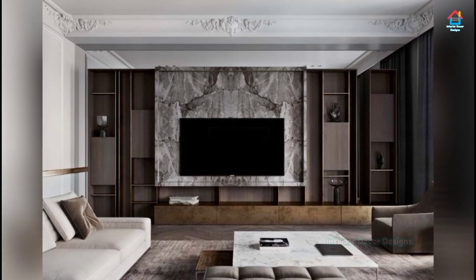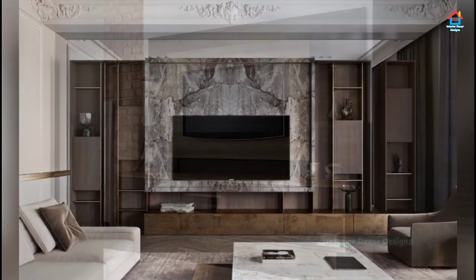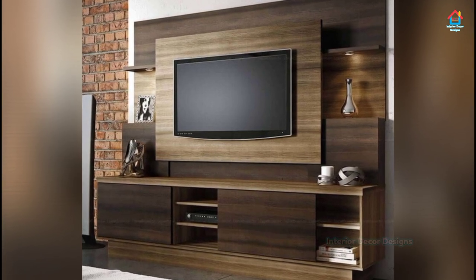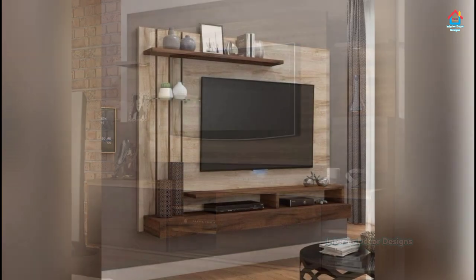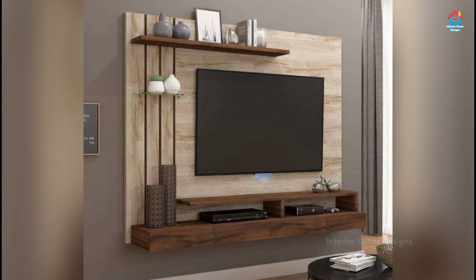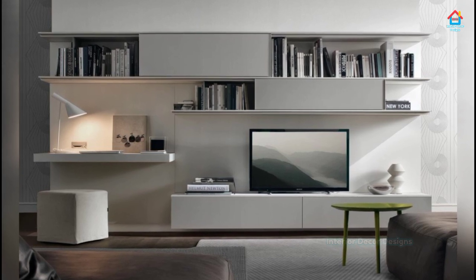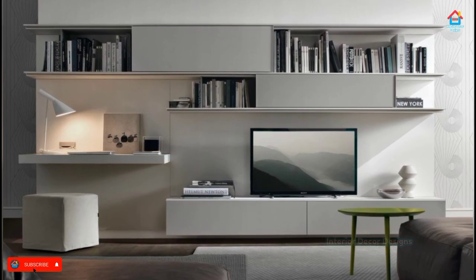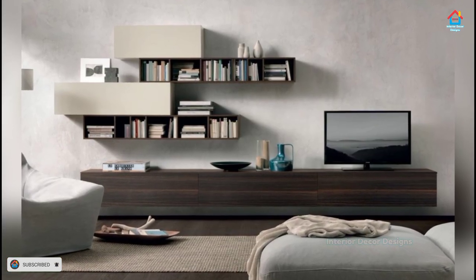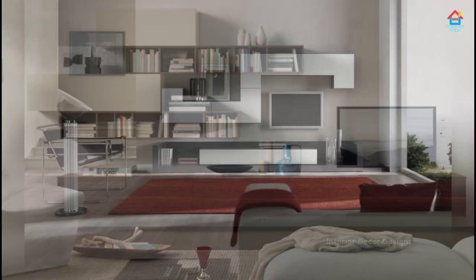Wood will never go out of style, and the warm rich hues of wood are just what a TV cabinet in a more traditional or rustic home needs. Teak, Sheesham, Mango — take your pick of wood when deciding on the TV cabinet for your living room. Wood is one of the most popular and common choices of material for TV cabinets, and you will have a wide array of styles, finishes, textures and colors to choose from. The material is endlessly versatile and you can keep it simple or make it as luxurious as your heart desires.